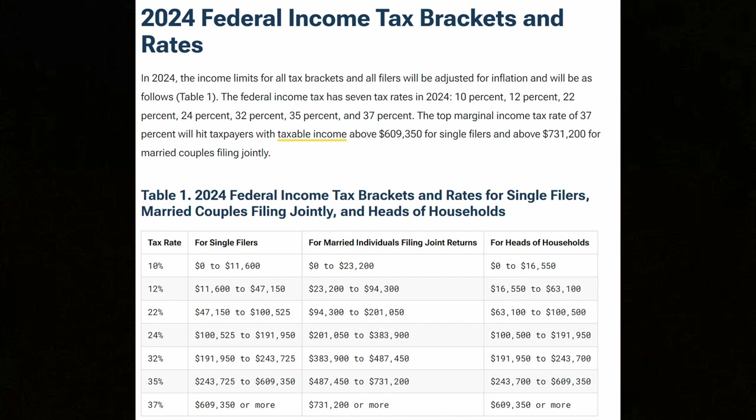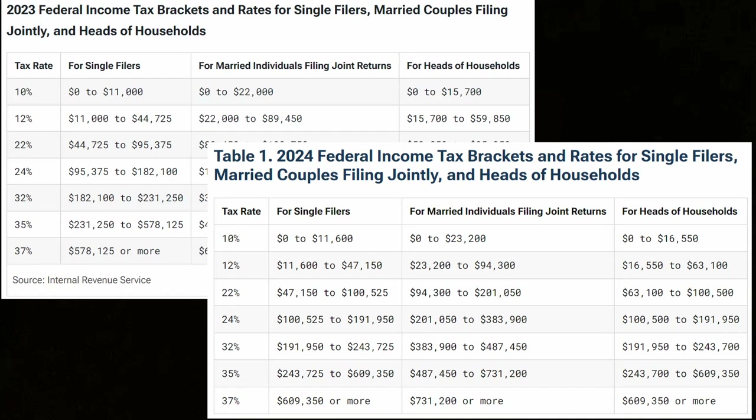Another thing to know is that the tax bracket changes each year to account for inflation. The ranges will get higher over time. For example, in 2023, the first tax bracket went from zero to $11,000, while in 2024, the first bracket now goes to $11,600. That means that more of your money will be charged at a lower rate, which is good.